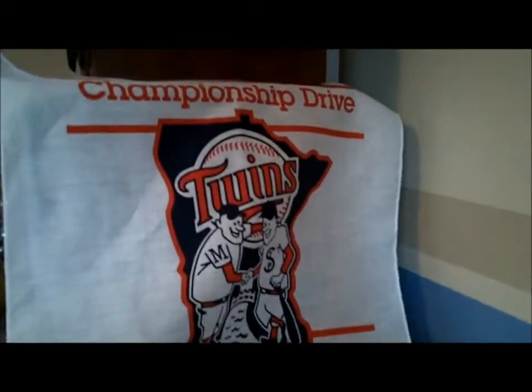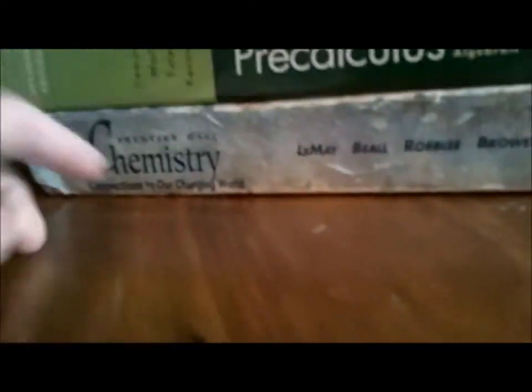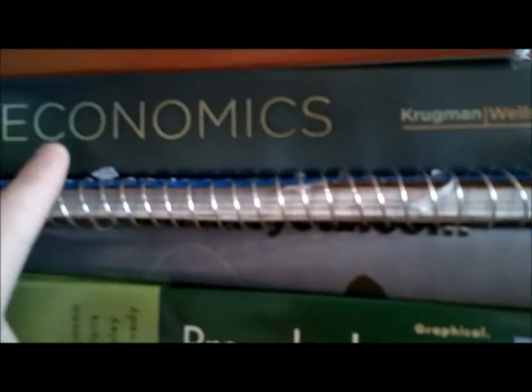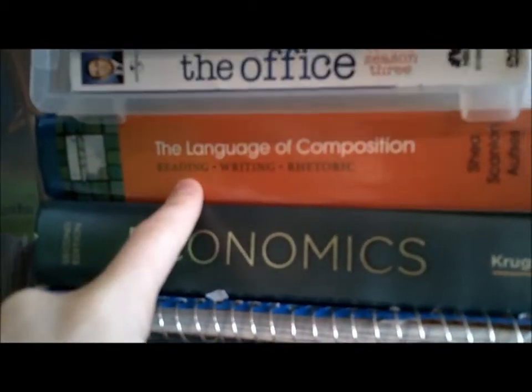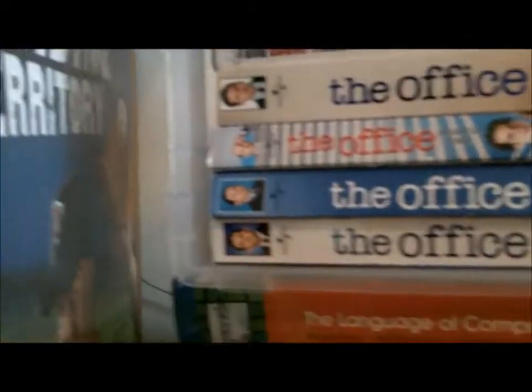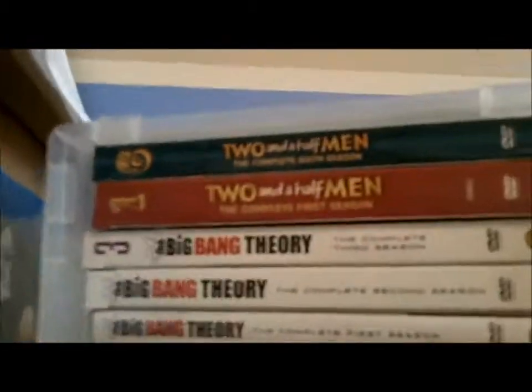Over on this side I have a Twins pennant from last year when they won the division. Here I have textbooks — this is not actually mine, it's really old — but I am in pre-calculus, human anatomy, AP econ, and AP lang comp. Then above all that I have my TV seasons: all the Office seasons, all the Big Bang seasons, and only a couple of Two and a Half Men.